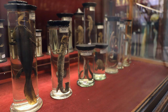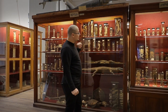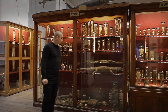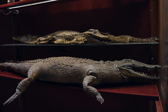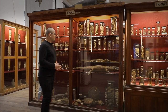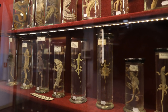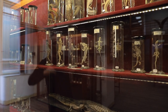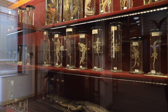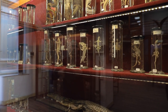Mai departe, în seria vertebratelor, avem herpetofauna, adică amfibienii și reptilele. Dintre speciile deosebit de interesante din această vitrină, avem trei exemplare de crocodili de Nil — niște juvenili, deoarece aceste reptile răspândite în Africa ajung la câțiva metri lungime. Avem și Draco volans sau dragonul zburător, o șopârlă de mici dimensiuni care poate plana cu ajutorul unui pliu tegumentar — o extensie a pielii pe care o poate întinde contractând musculatura, formând astfel un mic planor.